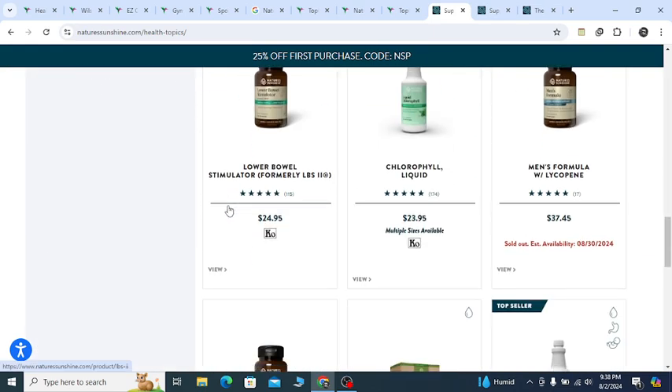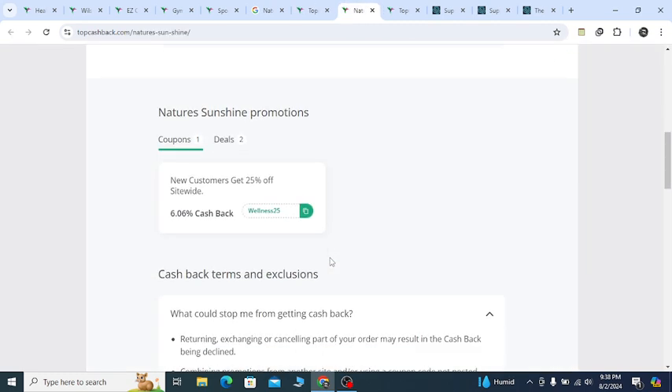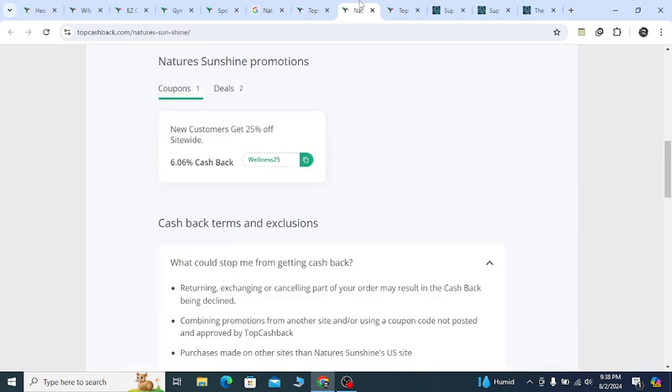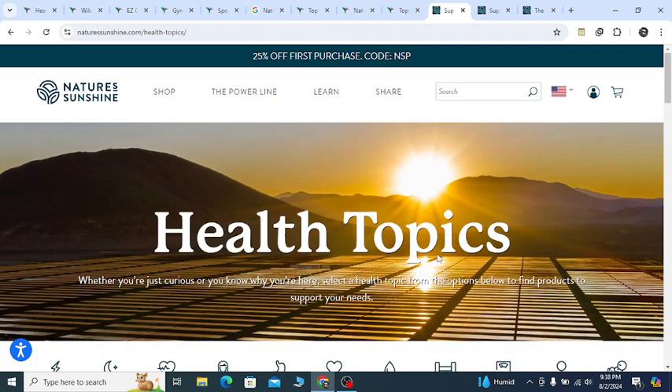If you use this coupon code — W-E double-L-N-E double-S-2-5 (WELLNESS25) — you will get 25 percent off with confidence. Let me show you the coupon again: the coupon is WELLNESS25, and you will get 25 percent off.